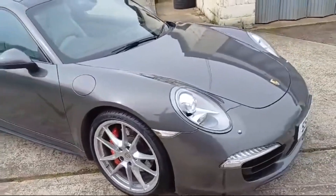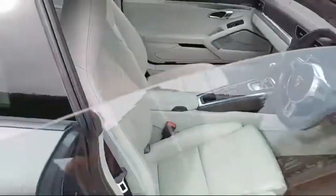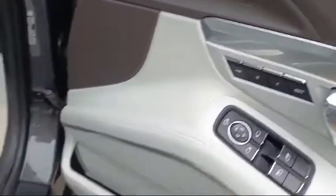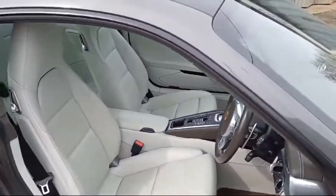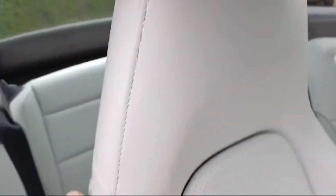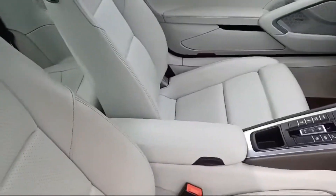Coming around this side — absolutely beautiful car. It's got keyless entry and start, one of the extras. Inside, there's a lovely light-colored linen interior, electric 14-way memory seats — also an extra — plus the Bose sound system and Porsche mats. Beautiful linen and cocoa leather interior with Porsche embossed seats, all matching in the back too.